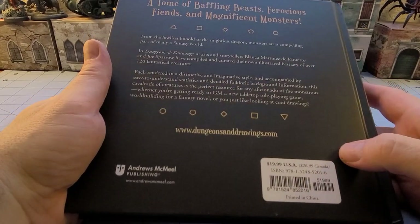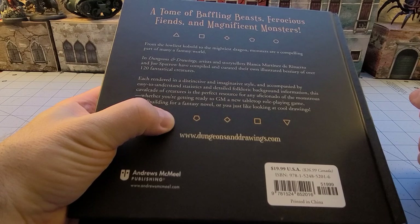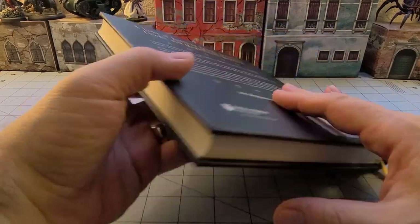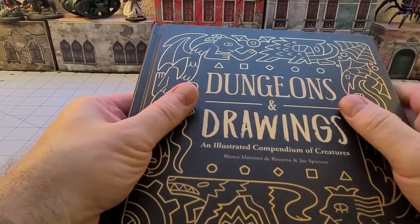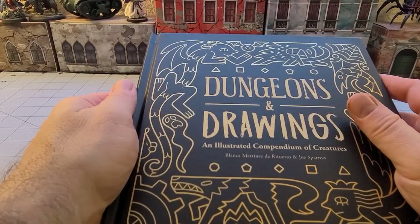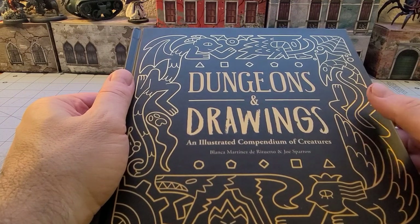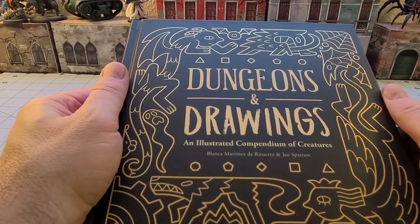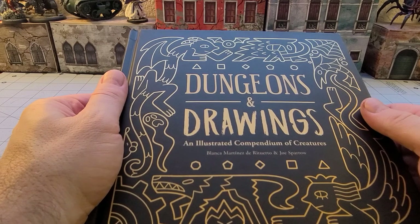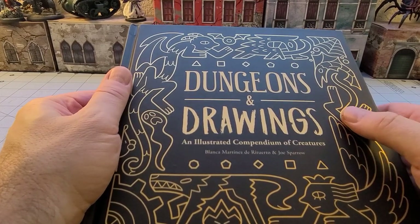So yeah, it's only 20 bucks. dungeonsanddrawings.com. I believe they actually mentioned that they started this as an art blog where they were showing off the illustrations, and eventually that's what ended up turning into this book. Cool little book. I'm going to hold out hope that maybe someday we'll see a sequel — that'd be kind of cool. Because you can't have just one monster manual, right? You always have to have multiples. That's just how it works. And then you get into the second and third editions, right?